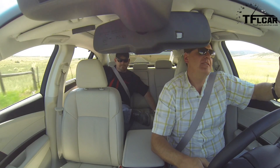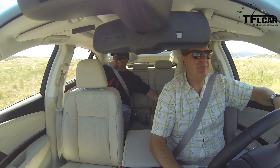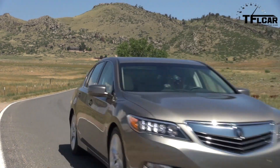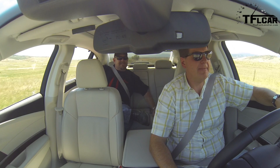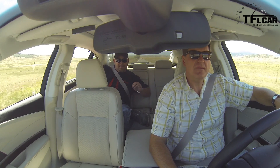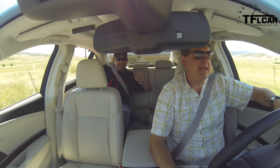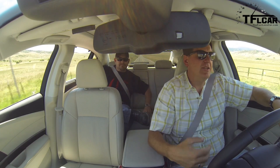It drives fine — it doesn't necessarily stir your soul, but it's not meant to stir your soul. It's a 310-horsepower Japanese luxury car. Between this vehicle and some of the Lexus options out there, I think Lexus is actually more passionate. Lexus has taken a page from the Germans and is putting a lot more passion into their vehicles.